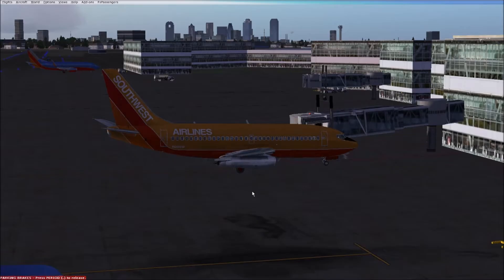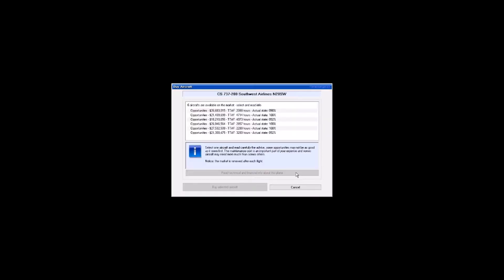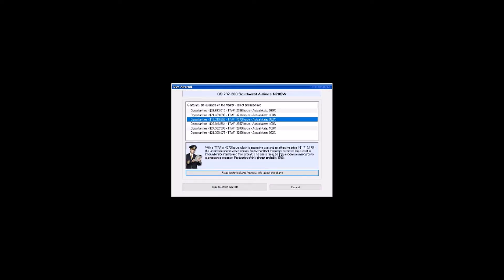During this series, we're going to be talking about payware add-ons of classic airliners that I'll be using throughout. It'll be a bit of a review of those products, as well as the history of the aircraft. It'll probably be two or three videos per aircraft, at times talking about different airlines that flew the same aircraft, as well as the history of those airlines, many of which are defunct.